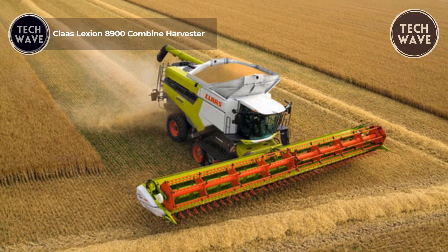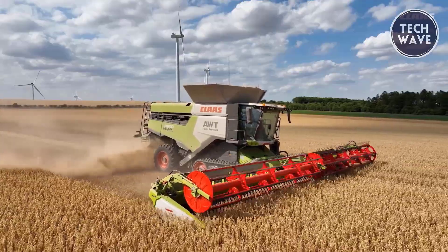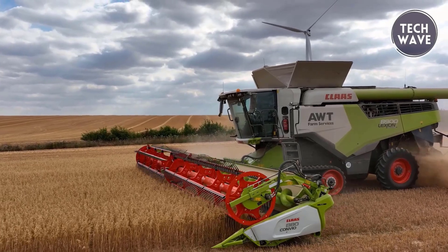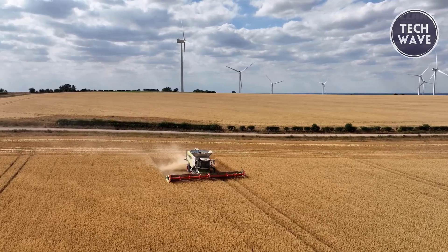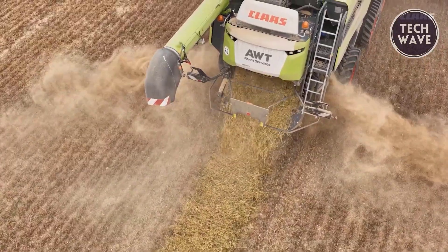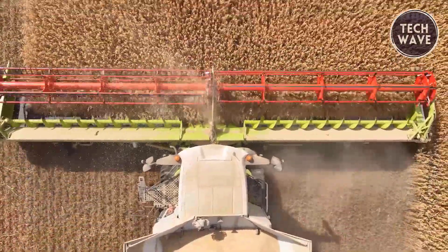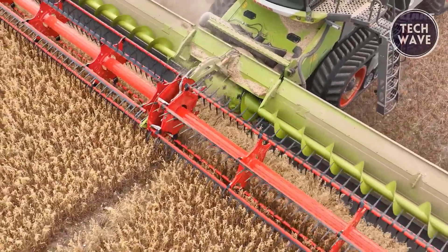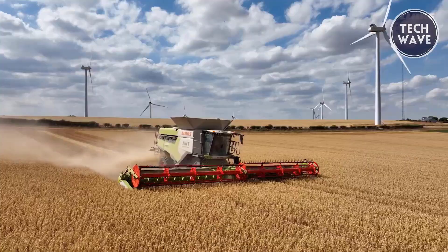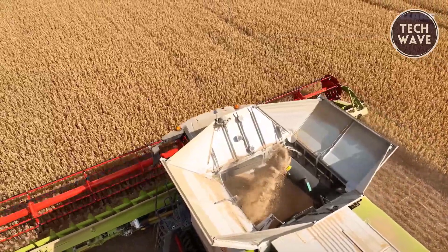The Claas Lexion 8900 Combine Harvester is a top-tier model that redefines efficiency and productivity in the field. It ensures exceptional productivity with impressive fuel efficiency, consuming about one liter per ton even at high throughput. The Lexion 8900 features advanced self-learning assistance systems like CEMOS Automatic, enhancing precision and profitability by supporting the operator throughout harvesting. This intelligent system enables the combine to think and plan, maximizing campaign performance and ensuring optimal results.